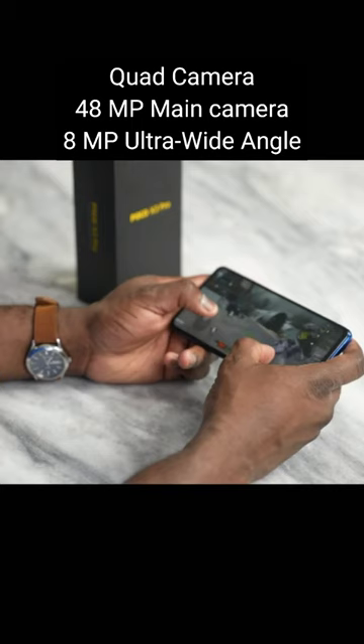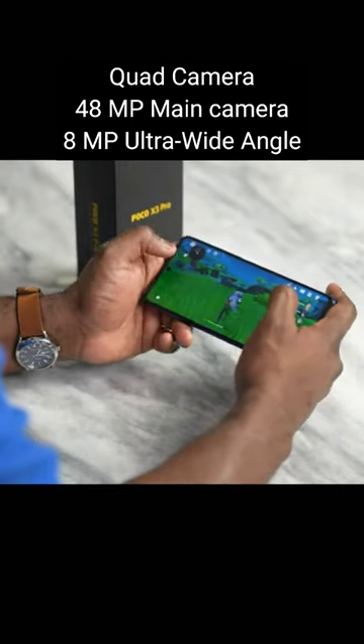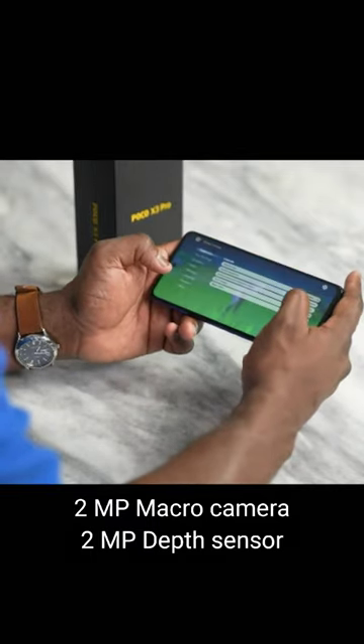48MP main camera, 8MP ultra-wide camera, 2MP macro camera, and 2MP depth sensor.